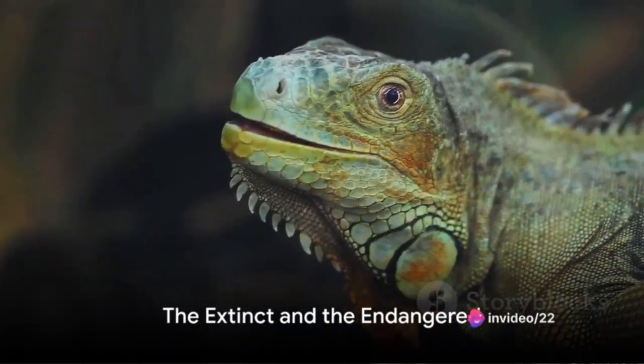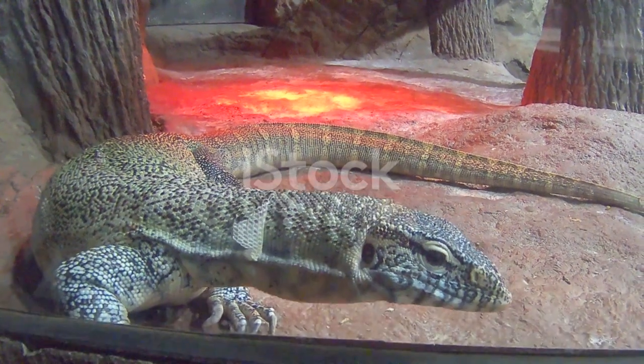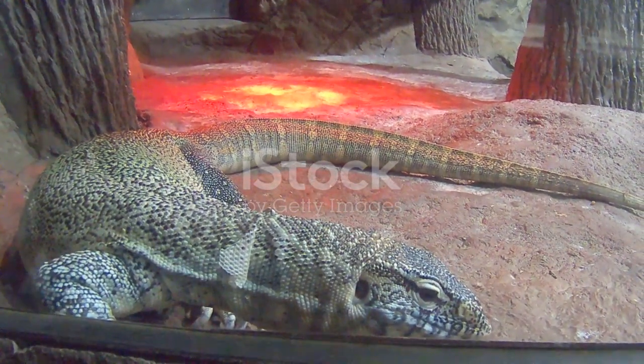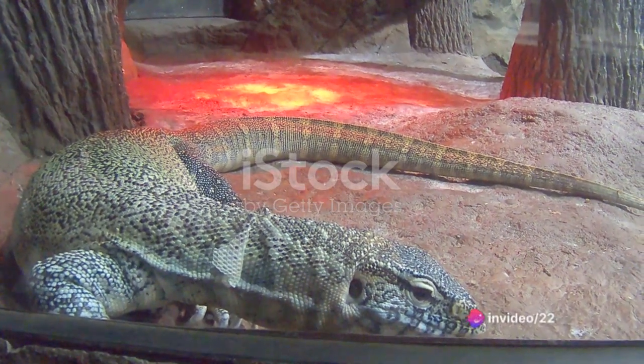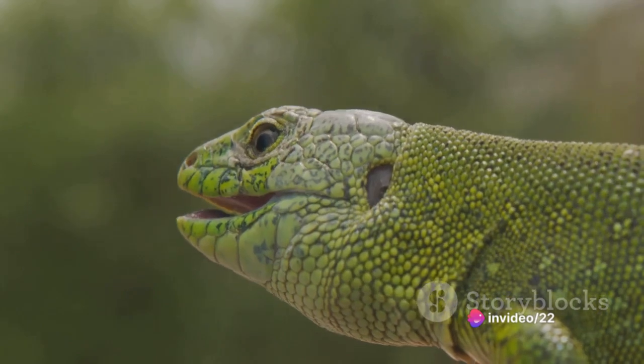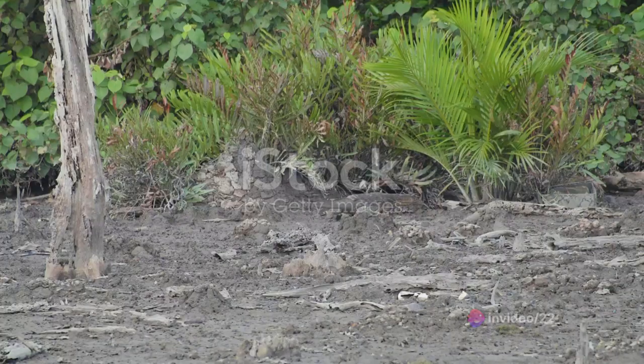Have you ever heard of a giant monitor lizard that once roamed Australia? Let's dive into the past and meet the Megalania, a colossal lizard species that is sadly now extinct. It was a kind of monitor lizard, but unlike anything we have today. The Megalania was a true giant, a testament to the incredible diversity of these lizards.